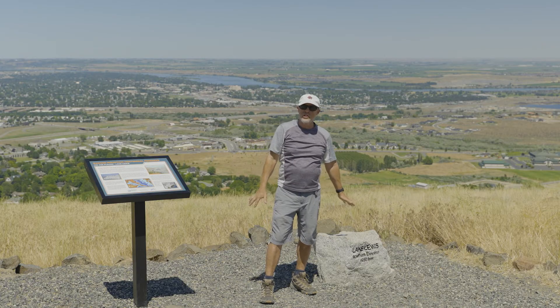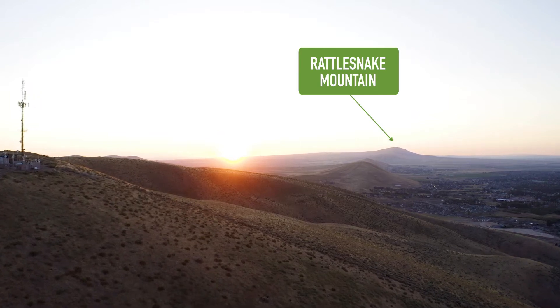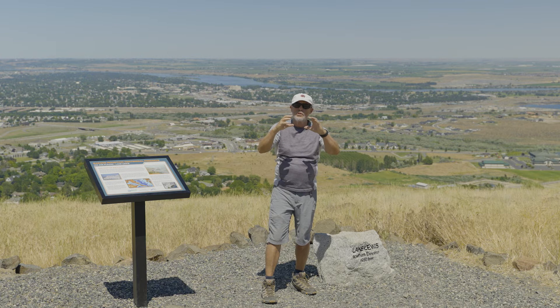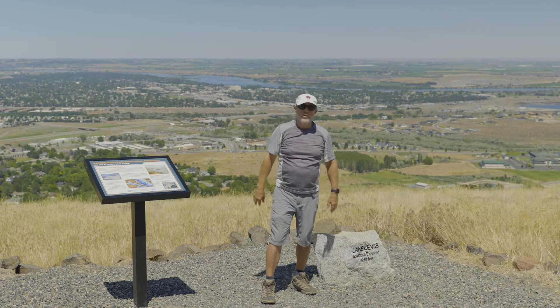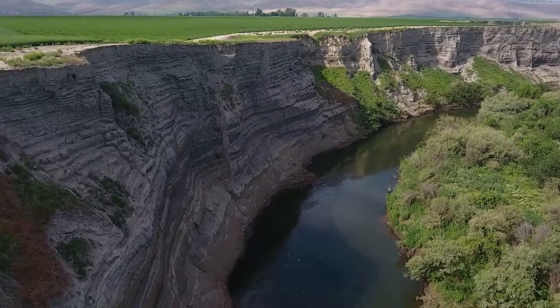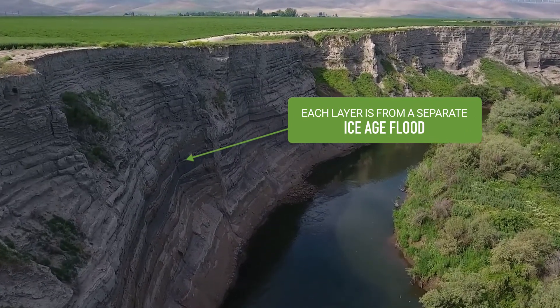We know the floodwaters got up to at least this depth, and on Rattlesnake Mountain we've seen erratics up to about 1,200 feet elevation — meaning the water had to go a little higher to float those icebergs carrying the erratics up to that elevation. Another question is how many floods were there — just one, or 20, or 100? By studying back-flooded valleys where the floods rushed up into tributary canyons like the Walla Walla, the Yakima Valley, and the Willamette Valley — where they stagnated and deposited layers of sediment — we've determined there could have been as many as 100 different Ice Age floods during the last glacial cycle, between about 15,000 and 20,000 years ago.